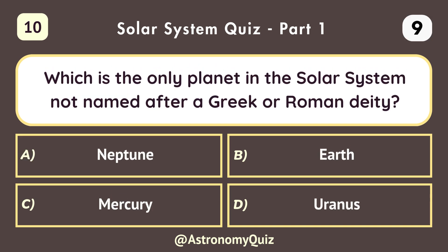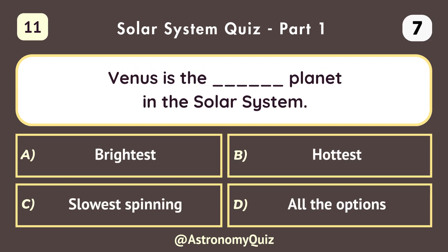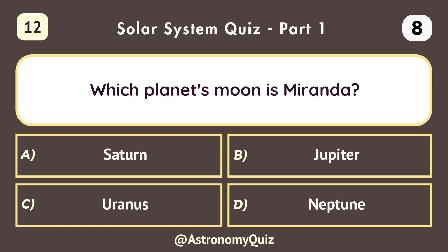Which is the only planet in the solar system not named after a Greek or Roman deity? Earth. Venus is the hottest planet in the solar system. All the options. Venus. Which planet's moon is Miranda? Uranus.